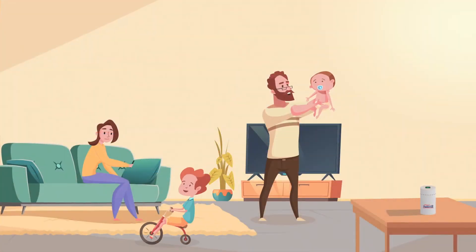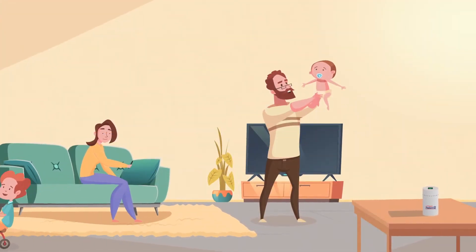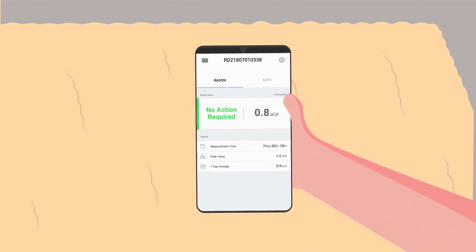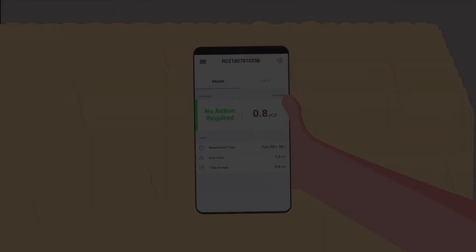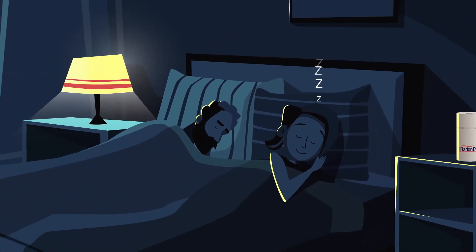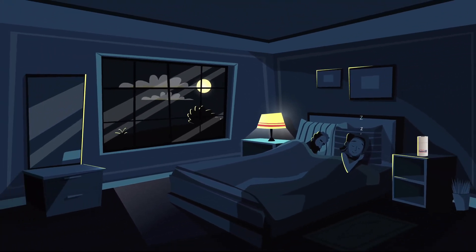After several months of continuous follow-up monitoring, Julia's home radon levels remained consistently below 2 picocuries per liter, even during winter. Now Julia enjoys peace of mind and a safe home, all made possible by her RadonEye radon monitor.